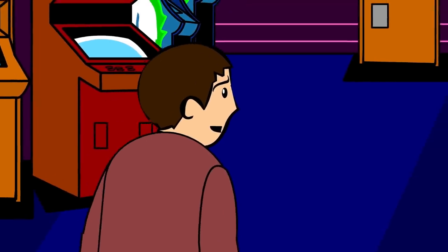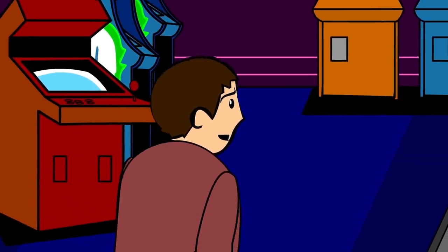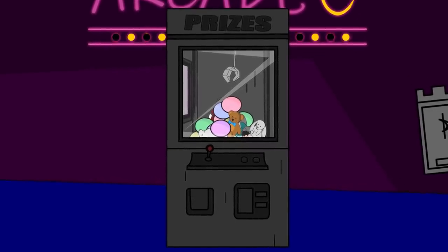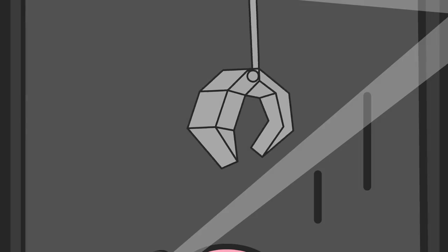He went to the back of the room. He knew which machine he wanted to play first. The glass box stuffed full of soft toys was there in its usual place, the metal claw wobbling from left to right.